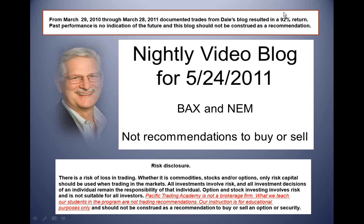We're looking to get a put in Baxter tomorrow, and it looks like NEM might be turning around and we'll be looking to get a call on NEM, but we just had the ready day today so we'll be taking a look at that. Remember, this is not a recommendation to buy or sell. Pacific Trading Academy is not a brokerage firm. What we teach our students in the program are not trading recommendations — for educational purposes only.